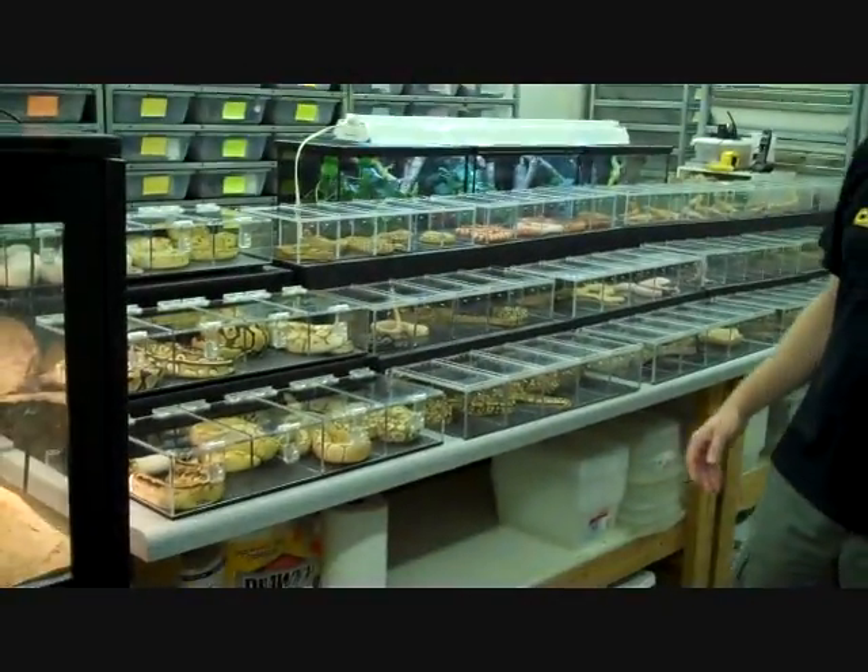Welcome to the 2010 open house for Cresticeco.com and Royal Constrictor Designs. We just decided to bring a few different animals out here to display for everybody who's going to be attending today.